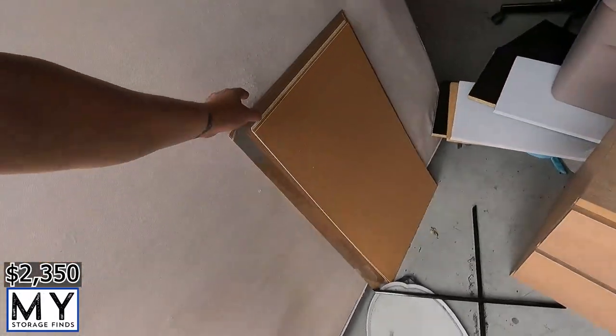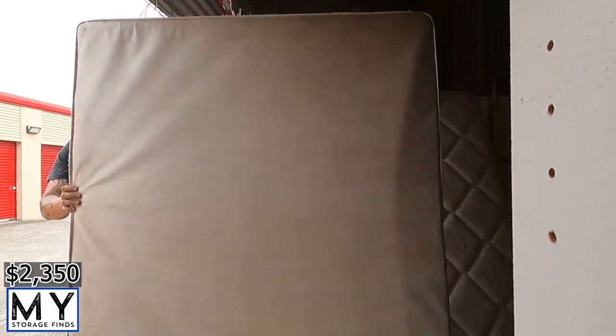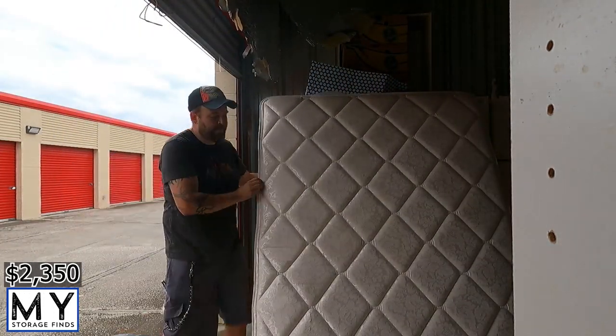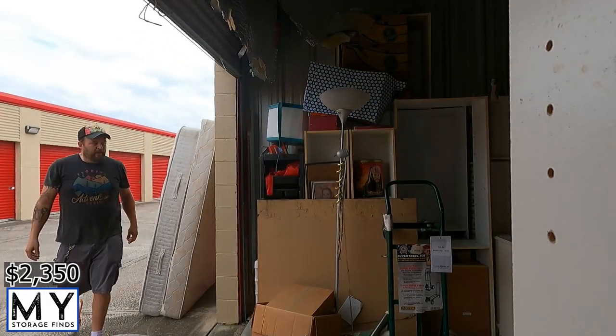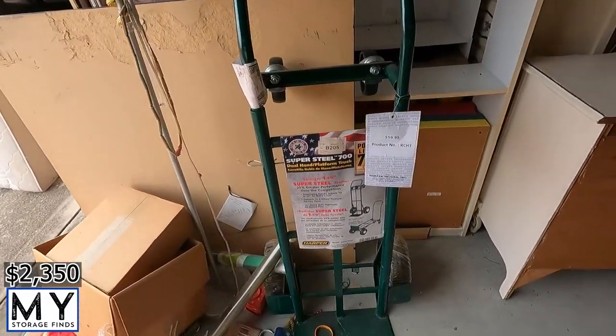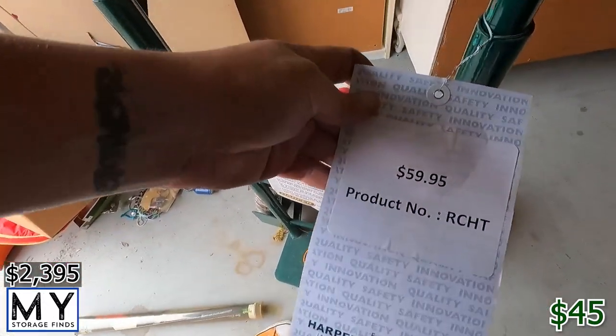Alright, I'm gonna move this out of the way and take these mattresses out just to have a little more room. Next — a dolly, never even used, literally still has the price tag on it. Let's say $45. Little by little you make your money back.